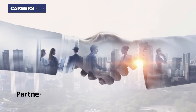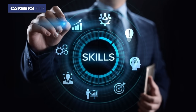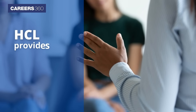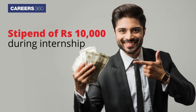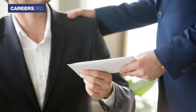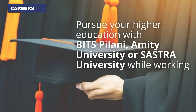HCL Technologies has also partnered with various state government departments and central government agencies like NSDC to provide employability skills training. If you get selected, you earn while you learn. HCL provides a 12-month training and then a full-time job. You get paid a stipend of Rs. 10,000 during internship and will earn a salary of Rs. 1.7 to Rs. 2.2 lakh per annum once absorbed. You can even pursue your higher education with BITS Pilani, Amity University or Shastra University while working.